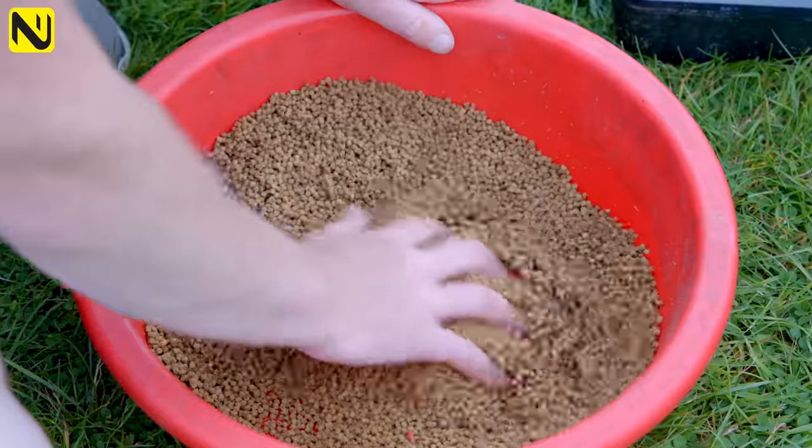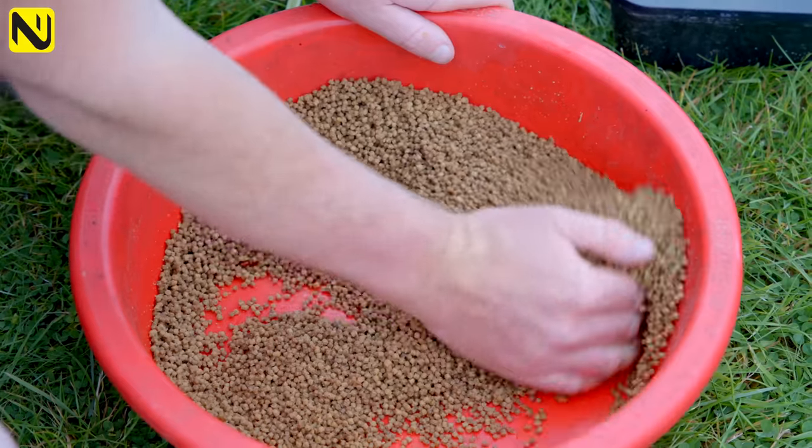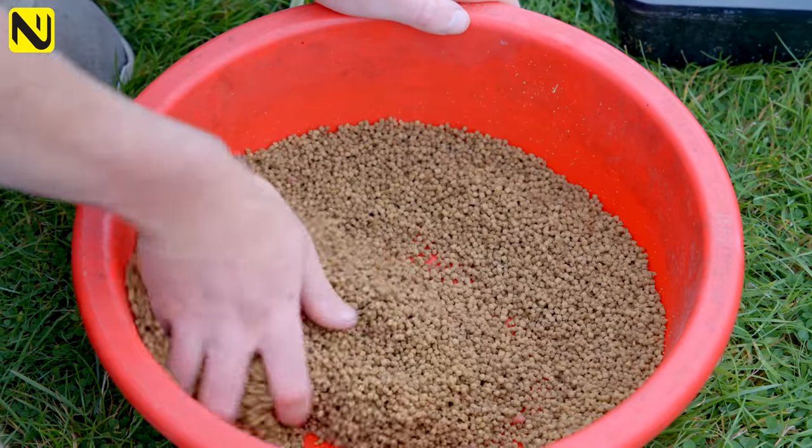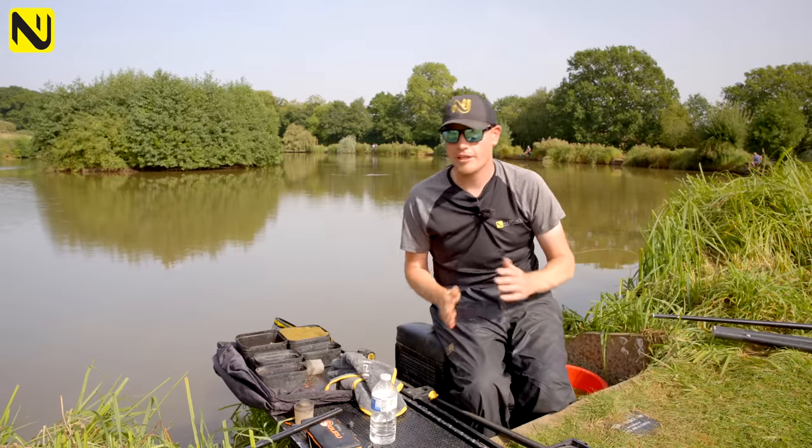My number one feed bait that I'll always use is micro pellets. Like groundbait, they're a great attractor, but they actually keep something on the bottom. So when the fish come into the peg, they've got food content to eat. This is the bait I'll definitely feed alongside the groundbait.